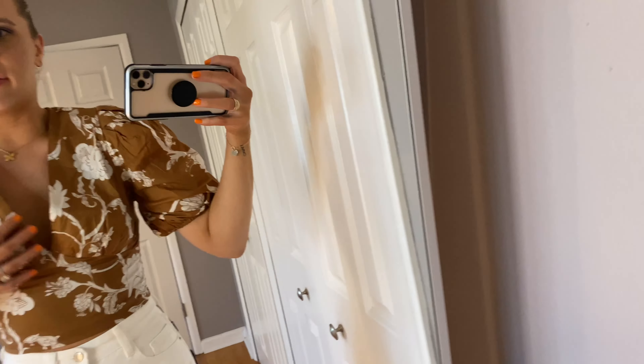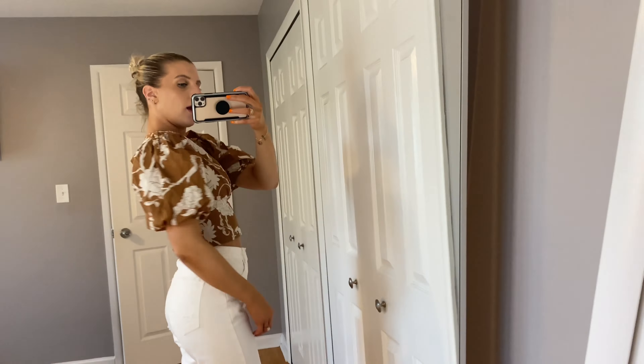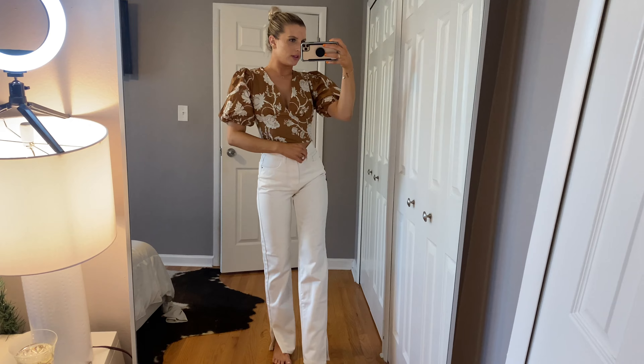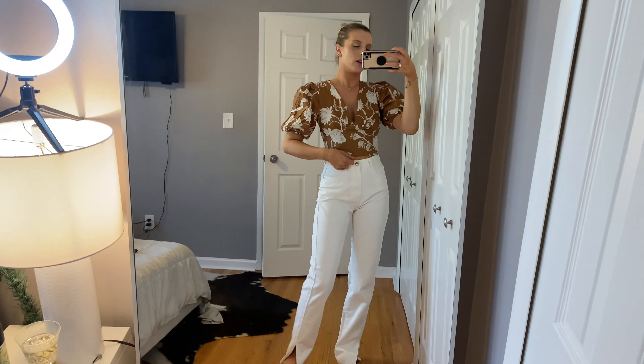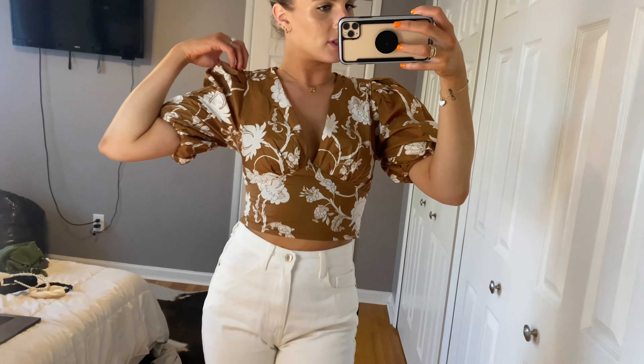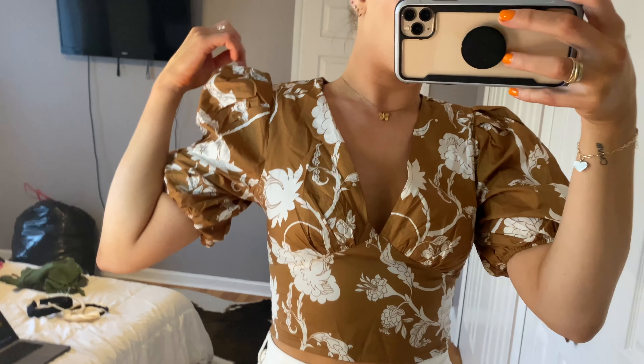This cute brown floral shirt from Shein — nice and cropped with puff sleeves and back buttons. I think this is what I'm going to wear to my birthday dinner — this top with these jeans once I crop them a little bit, hair in a bun. This shirt in the summer can be worn with jean shorts or a little white skirt. It needs to be steamed obviously, but I love the brown and white — once I have a real tan in the sun it'll be super cute.